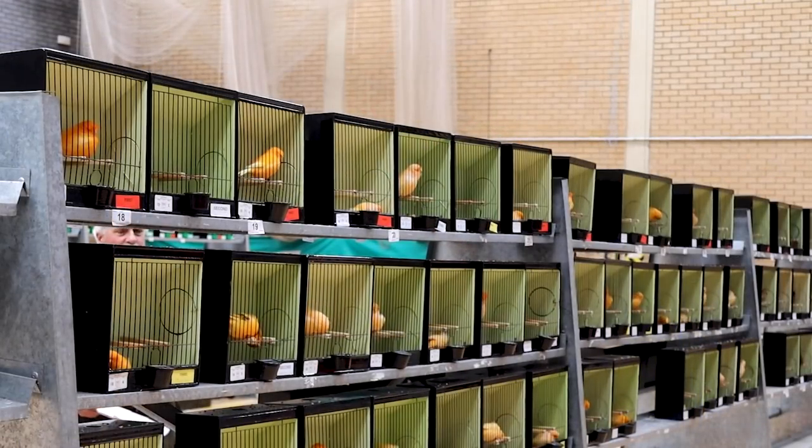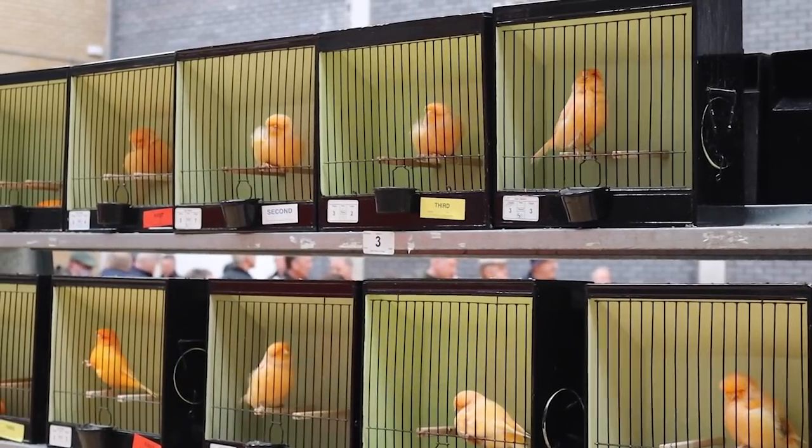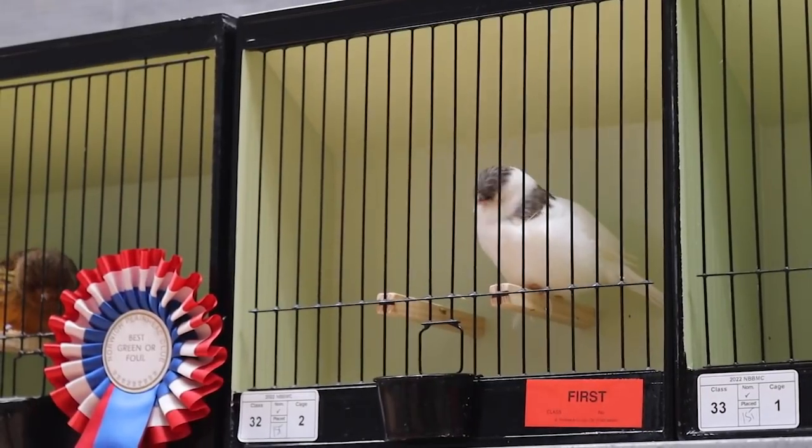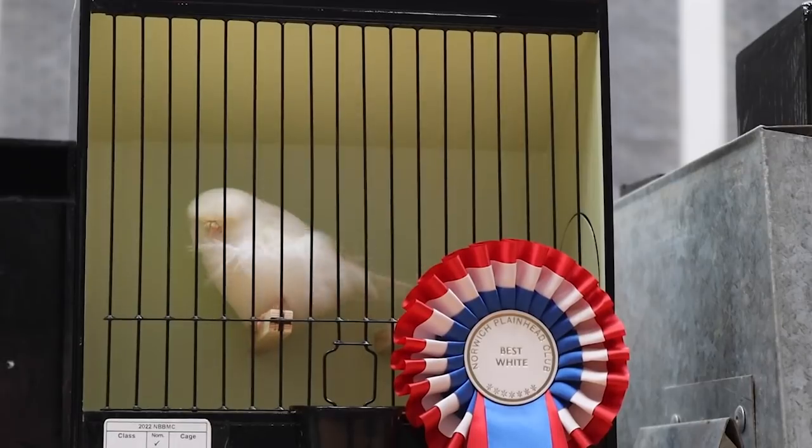I really enjoyed going to the All-British and seeing the champion Norwich on display from all over the UK. I was really delighted when I came home and thought about the pedigree that's in my shed — my whites are from the Jones and Roberts partnership. What an absolutely diamond couple of blokes they are. Really, really thoroughly decent bird men, and I'm indebted to them for the quality of the birds they've let me have.